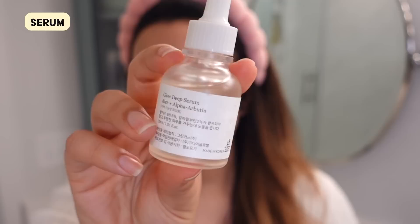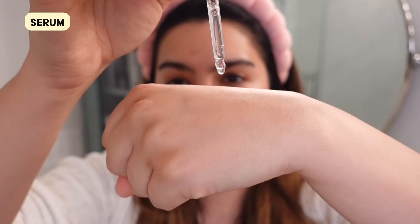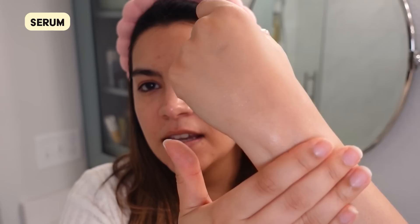Beauty of Joseon has a really great Arbutin serum — the Glow Deep Serum — that combines rice extract with alpha-Arbutin. The texture is really nice: a very loose, light gel type of texture with great absorbency, not too thick, not greasy. If you're familiar with the Beauty of Joseon Glow Serum that doesn't have Arbutin — that one has niacinamide and a much thicker texture that not everybody loves — this one is a bit more universal.